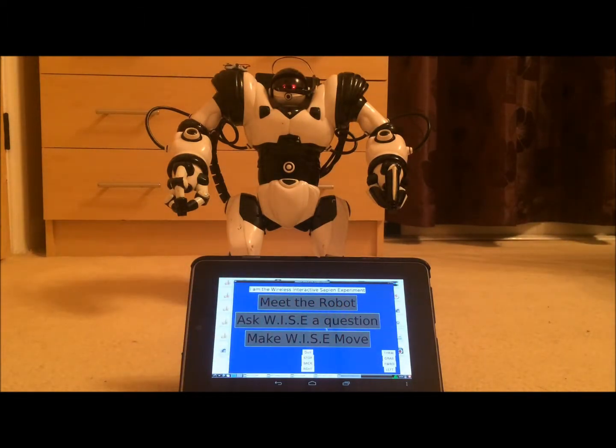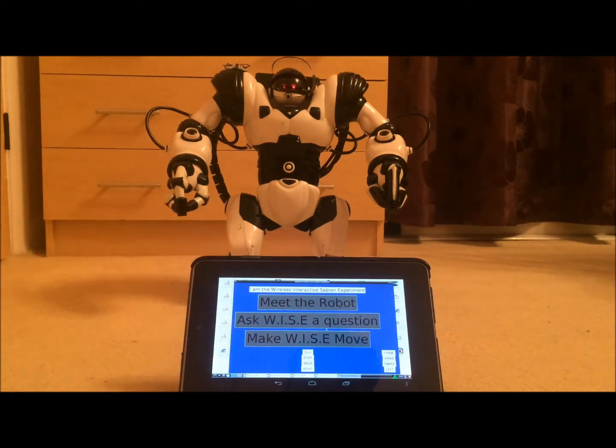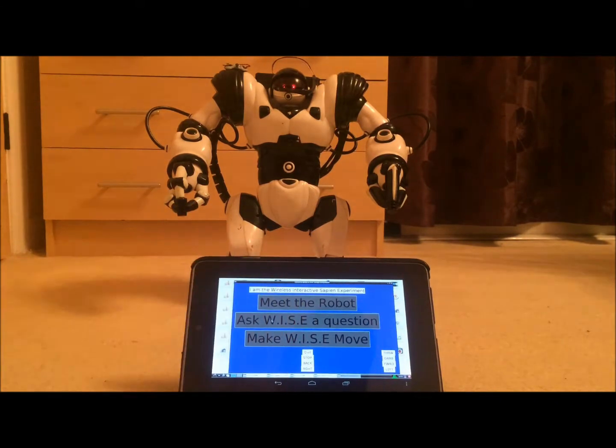The range of what he knows is quite vast. What's the diameter of Jupiter? It's about an eight-second round trip to process the answer and then turn it back into speech. 85,964 miles.